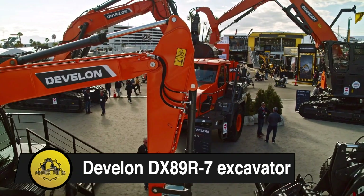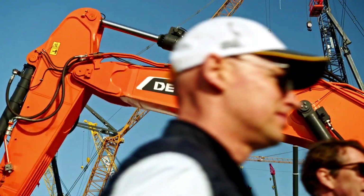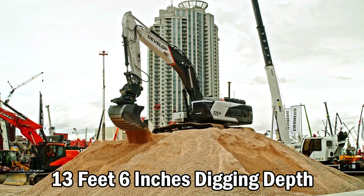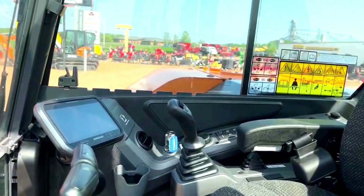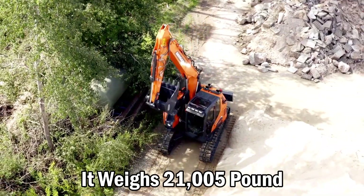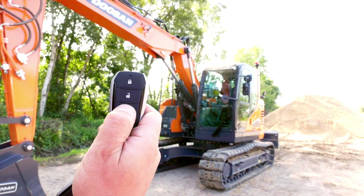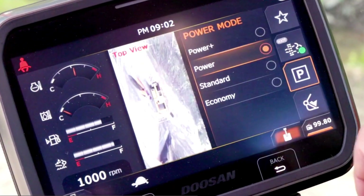Doosan DX89R7 Excavator. The DX89R7 Doosan, a robust 10-ton excavator succeeding the DX85R3, features a 13-foot 6-inch digging depth and 15-foot 5-inch loading height. Powered by a 65-horsepower D24 diesel engine, it weighs 21,005 pounds in the Dash 7 model. Enhanced counterweight design improves stability and lifting capacity, surpassing its predecessor. Increased traction force allows efficient material handling with the dozer blade.